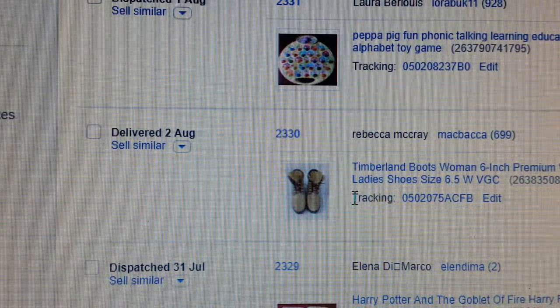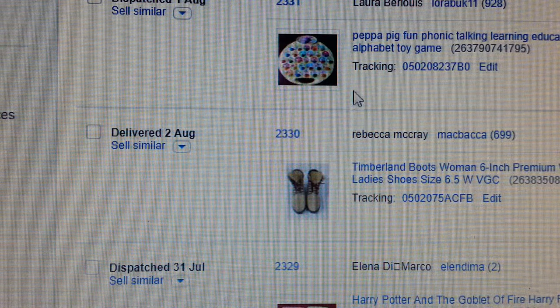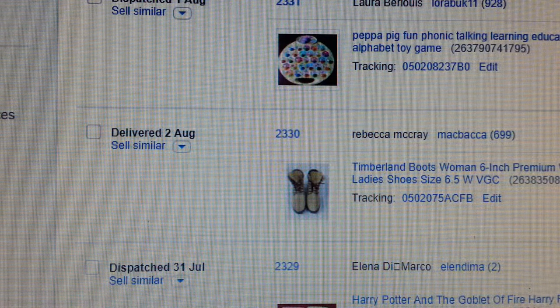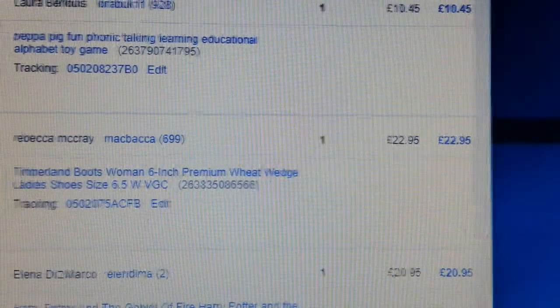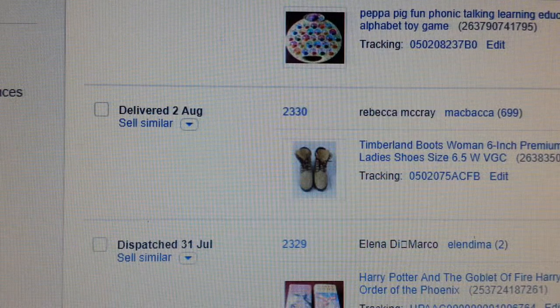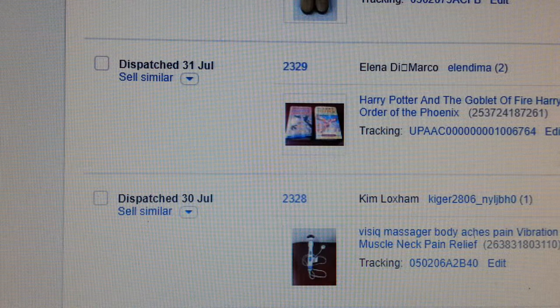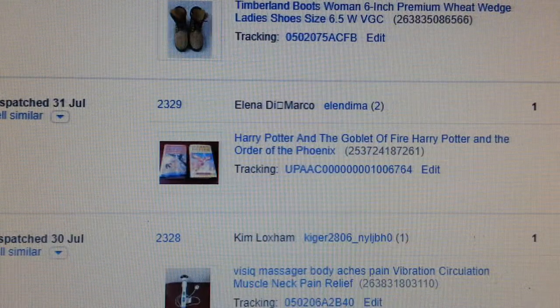I paid eight quid for the Timberland shoes and got £22.99 back. When you pick things up at car boot sales there's a huge margin on these things anyway. Now Harry Potter — I've sold those books before.